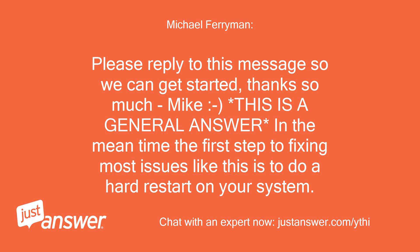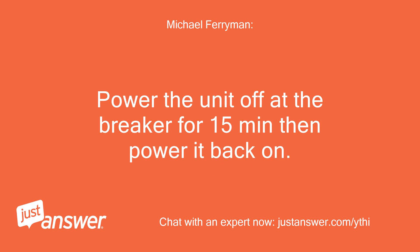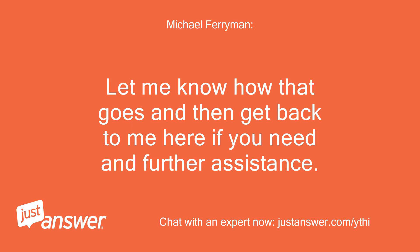This is a general answer in the meantime — the first step to fixing most issues like this is to do a hard restart on your system. Power the unit off at the breaker for 15 minutes then power it back on. Let me know how that goes and get back to me here if you need any further assistance.